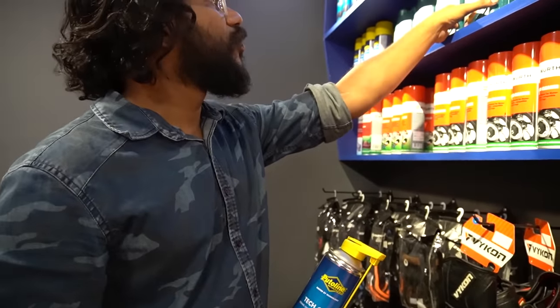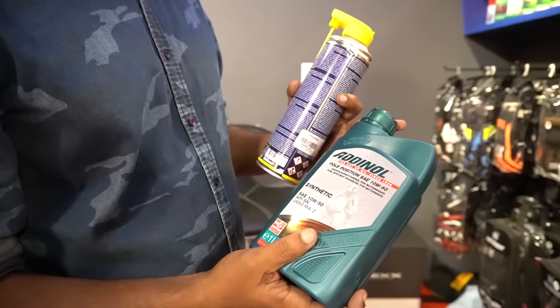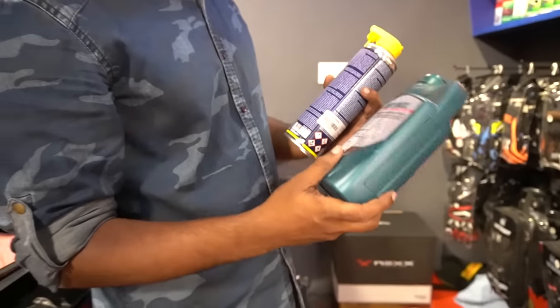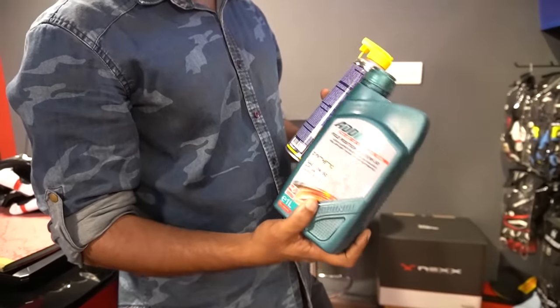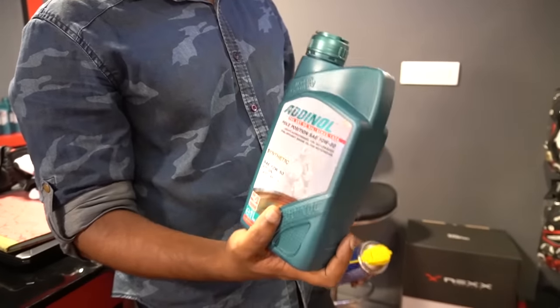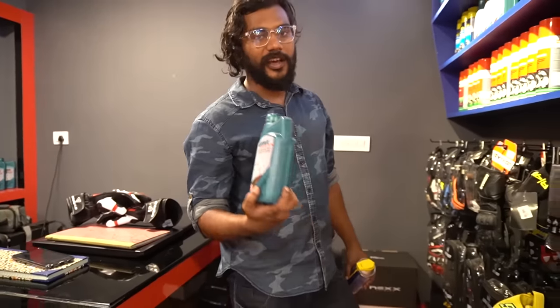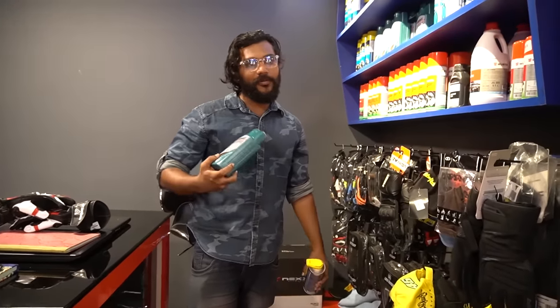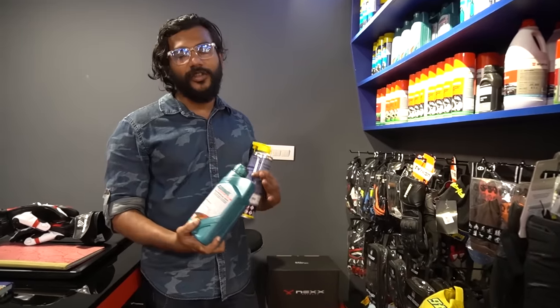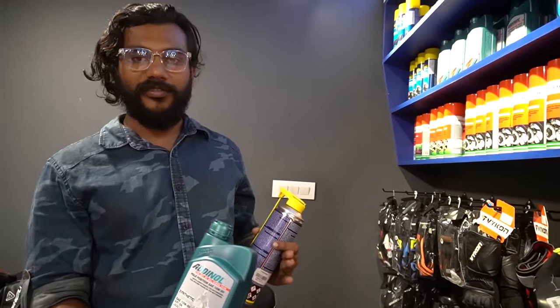We have a lot of other competitors and different brands. We have a lot of experience. We have lightweight and middleweight options. We have a great response with Adenol. We have a lot of lubricants. We have sports options, gloves, and kits.